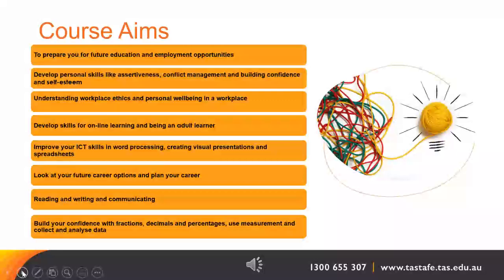It aims to develop skills for online learning and being an adult learner in adult learning environments. It aims to help you improve your ICT skills in things like word processing, creating visual presentations and spreadsheets. Also helps you look at your future career options and plan your career. It will help you with reading, writing and communicating.